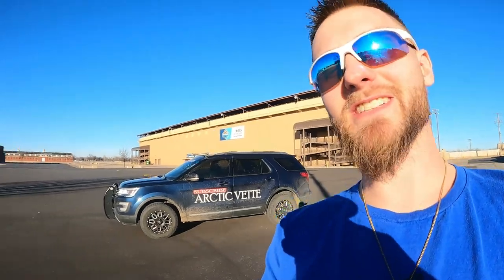Good morning guys, my name is Trevor. Welcome back to the ArtieVet YouTube channel. Today, you might be like, where are you at? We're here at the Kansas State Fairgrounds, and this is why. Let's roll that intro and dive in.